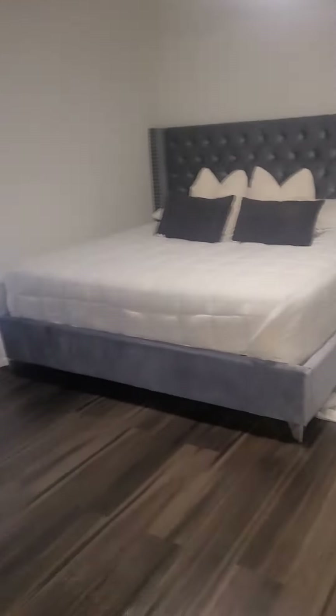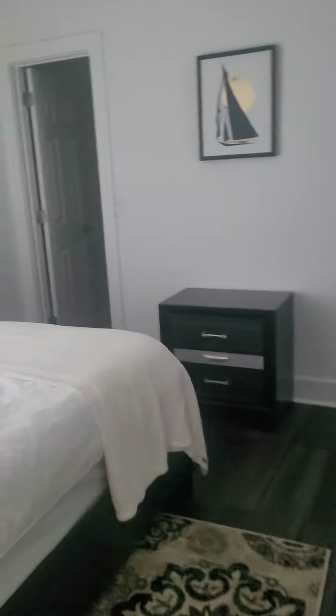Good-sized closet. This would actually make a really good VRBO — I don't foresee the HOA saying anything because of the location of the property. You're not really in a true neighborhood. Then you've got another bedroom.